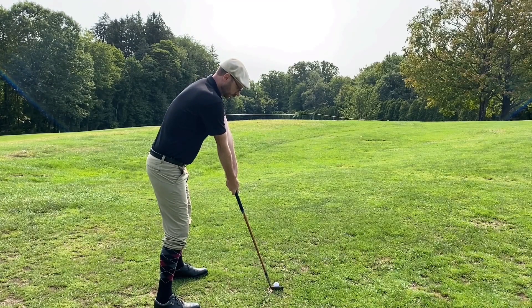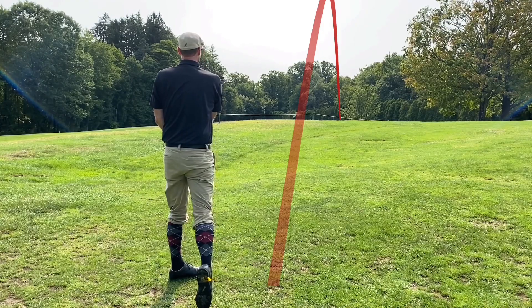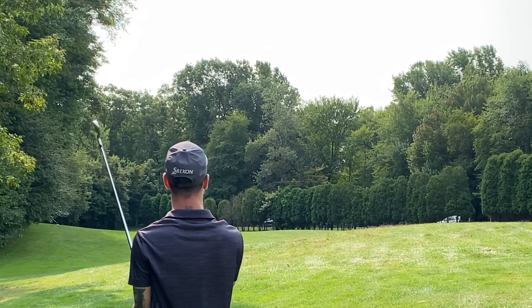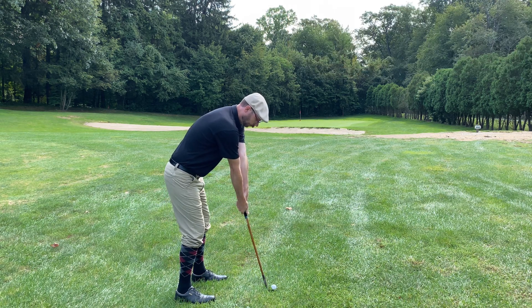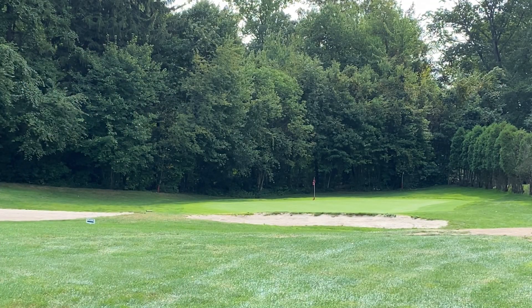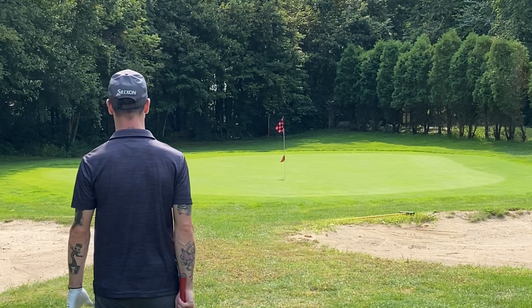I'm in the fairway for my second shot — another nice strike using the Tom Morris mashie. Cody hit his so far that he was in the rough, which put him at a disadvantage getting clean contact. I used the Robert Condie mashie niblick — the same club I had some issues with when playing at Montague up in Vermont. That was a pretty good shot, but like a one-out-of-ten shot with that club, so I've since sold it.